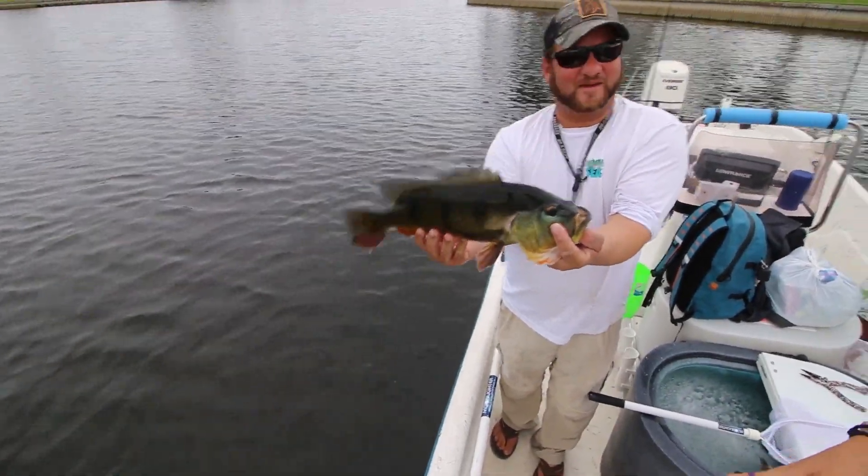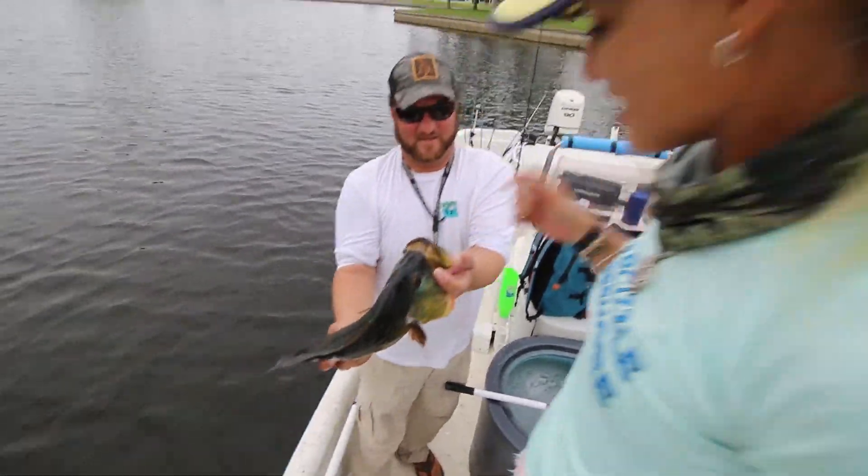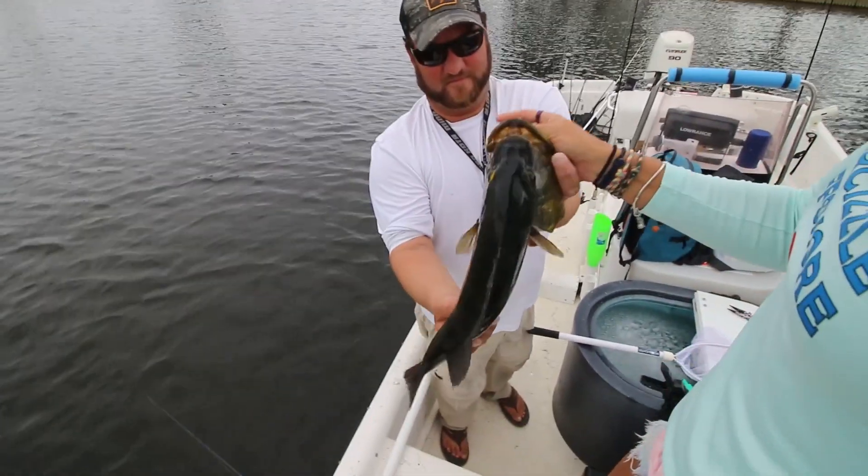That's solid — trophy peacock size. That's a gorgeous fish, guys. Awesome.